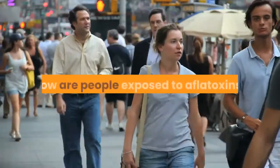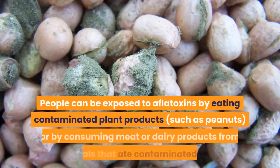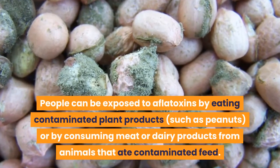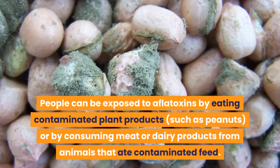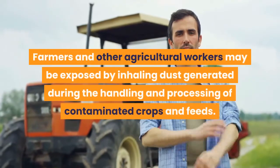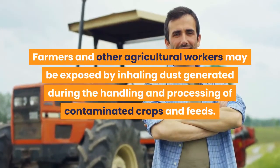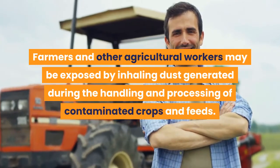How are people exposed to aflatoxins? People can be exposed to aflatoxins by eating contaminated plant products such as peanuts, or by consuming meat or dairy products from animals that ate contaminated feed. Farmers and other agricultural workers may be exposed by inhaling dust generated during the handling and processing of contaminated crops and feeds.